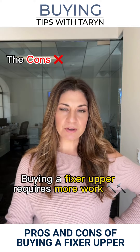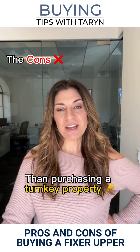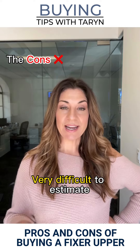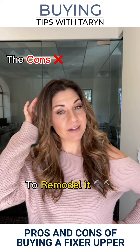However, buying a Fixer Upper requires more work than purchasing a turnkey property. It can be very difficult to estimate how much work and how much money it will ultimately take to remodel it.